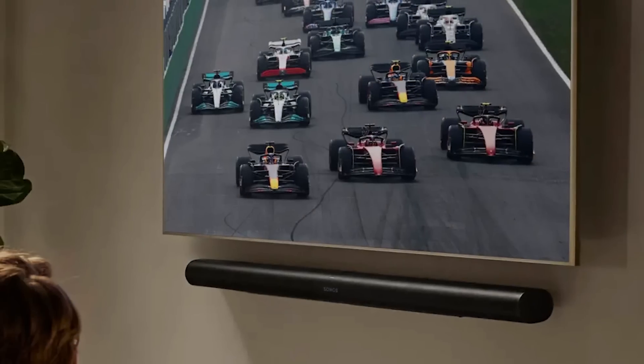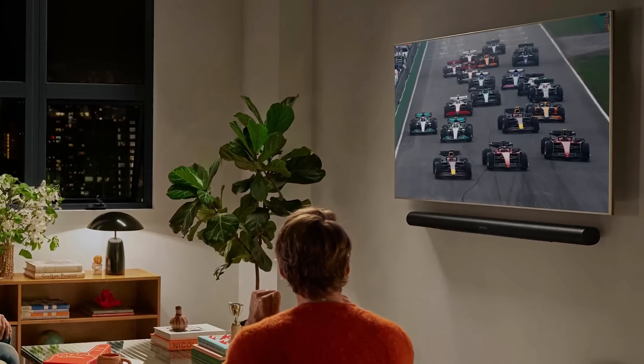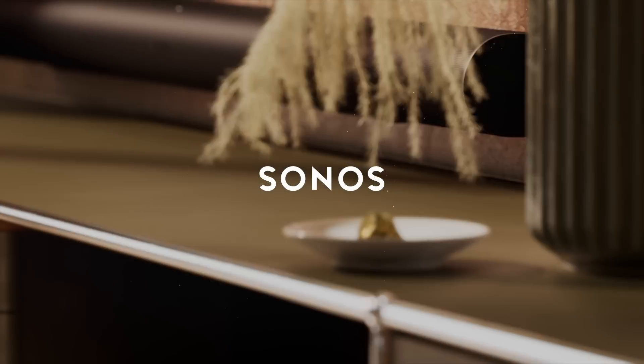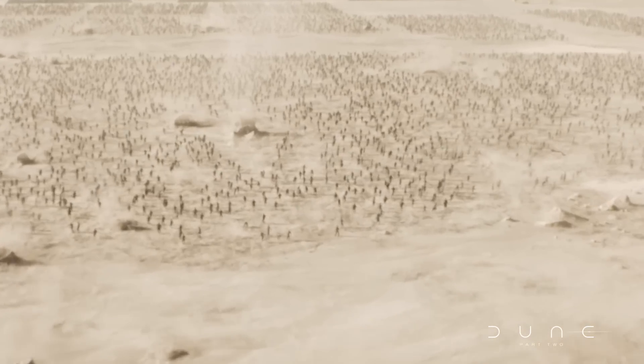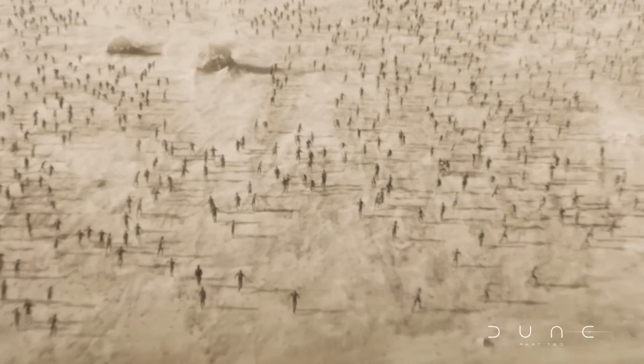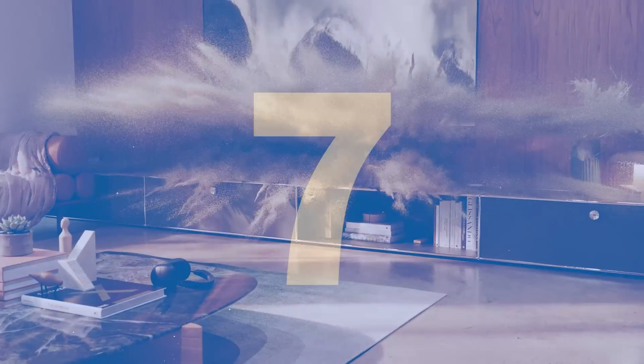So that is the three stages of speech enhancement with the Arc Ultra versus the one we had with the Arc. It's worth noting — I asked Chris what changes you're going to see in the app, and he said the only new thing you'll see in the app with the Arc Ultra is those three tiers of speech enhancement that you can toggle between.